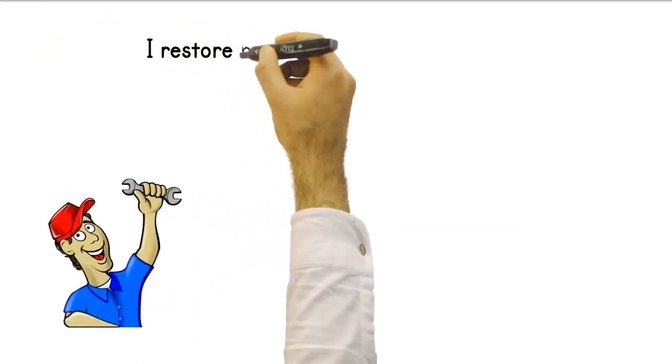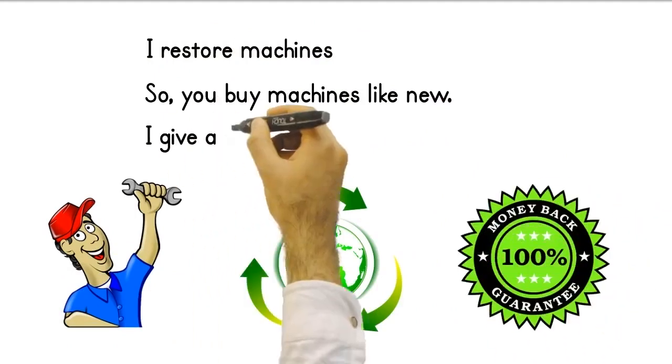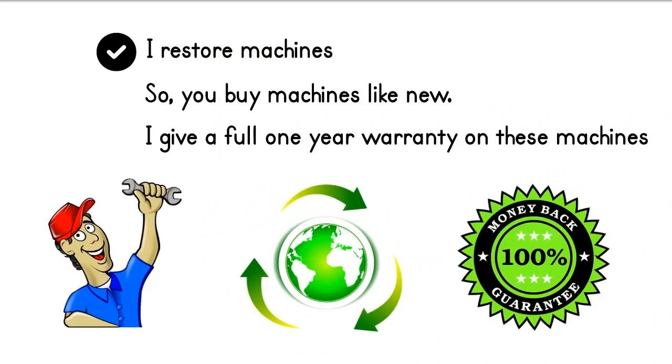Of course, if you want, I restore the cranes I found in the Turkey market for you — so you buy machines like new. I give a full one-year warranty on these machines that I restore.